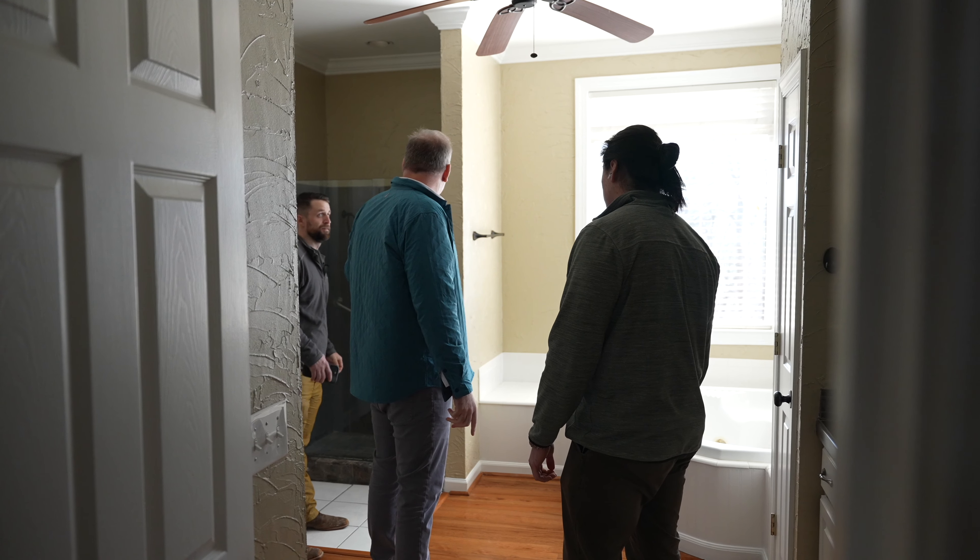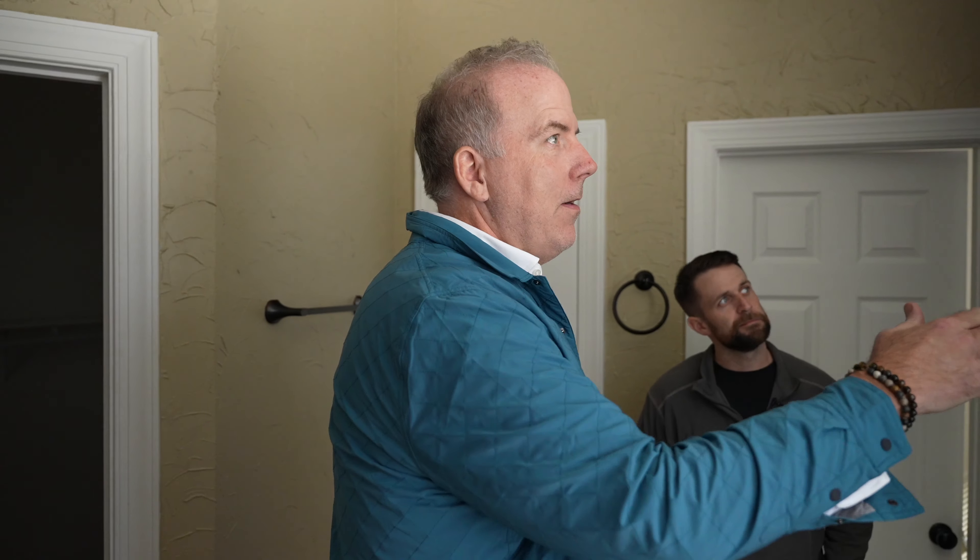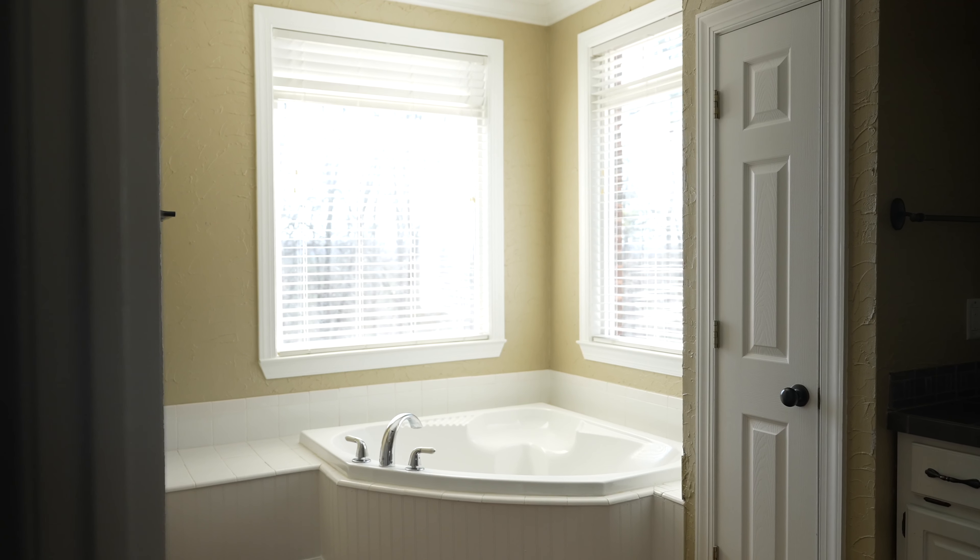I feel like that's a small shower for a house as big as this. I think what needs to happen is get that closet out of here, extend this close to that window, and then have a vessel tub.